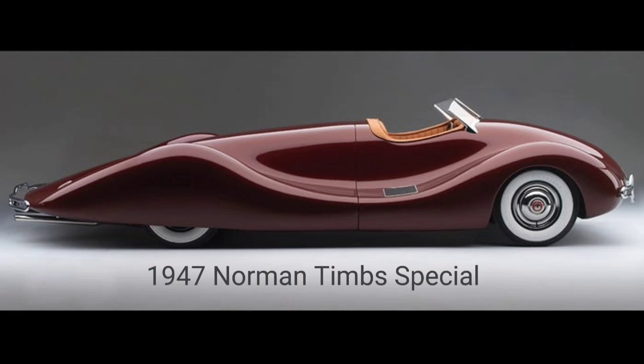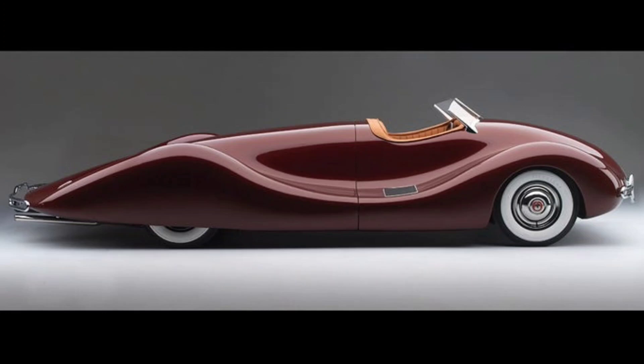1947 Norman Tim Special. No other automobile looks like the 1947 Norman Tim Special, with its front-mounted cockpit and curves leading to a raindrop tail. Tim, an Indy racing engineer, made the car with a Buick Straight 8 engine placed at the rear of the chassis, inspired by racers like the 1937 Auto Union Type.